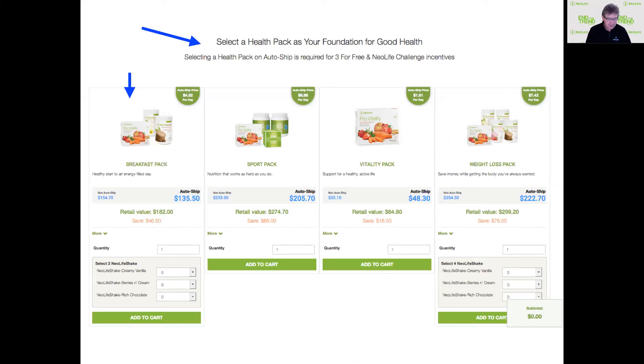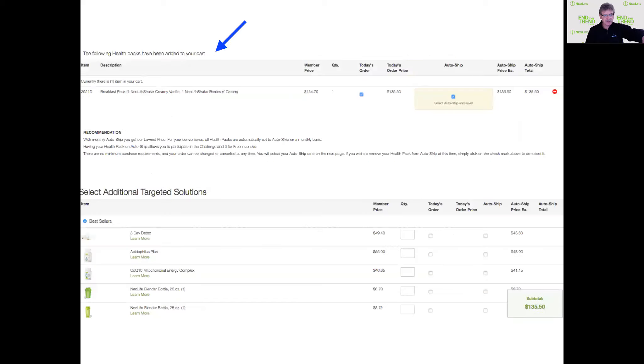Let's say you chose the breakfast pack — there's another choice you have to make. Down at the bottom, you need to pick which flavors of the protein shake you want. You have to pick two of those three. It'll say select two of the three Meal Life shakes. Once you've done that, click add to cart. On the next page, you can see it says 'added to your cart — one breakfast pack.'